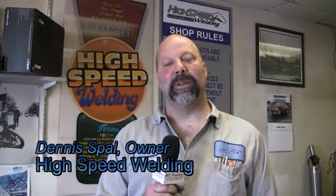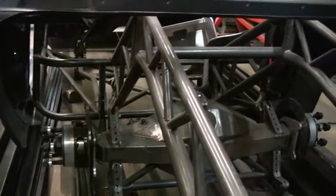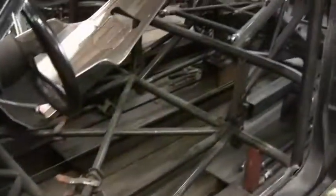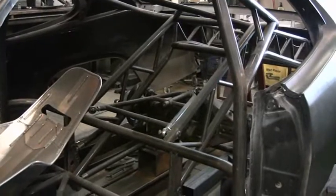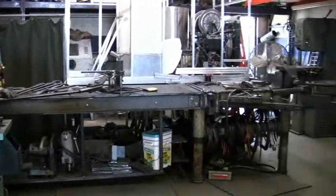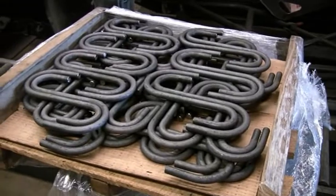How you doing, my name is Dennis Paul, I'm the owner of High-Speed Welding in Westmont, Illinois. We build race cars, drag racing cars — anything from a simple subframe connectors all the way up to a 25.1 spec, six-second top sportsman pro mod style car. I have four employees that do nothing but race car fabrication, and I also have two employees that do nothing but structural steel.